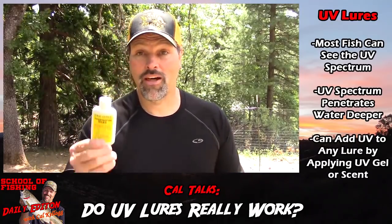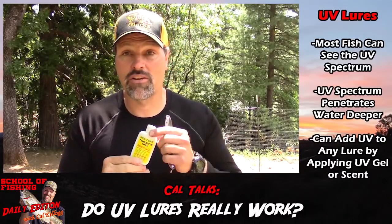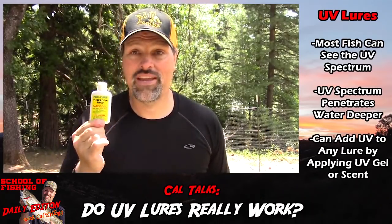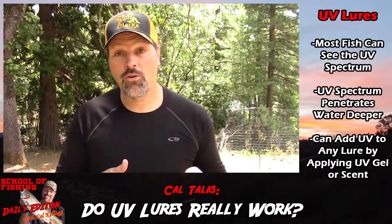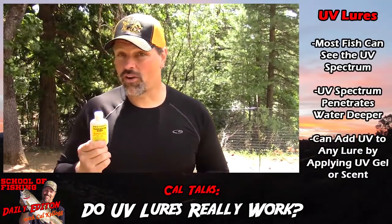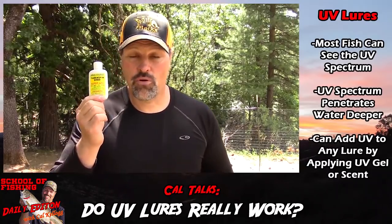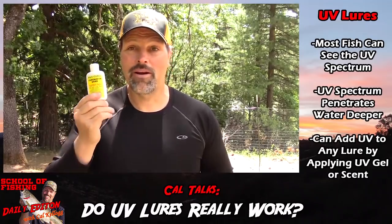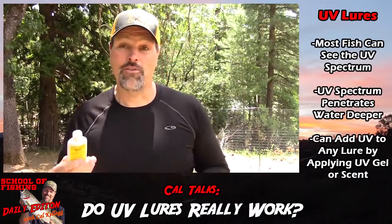I'm talking about applying some ProCure super gel scent to your blades and lures. You're probably already using this stuff — well, what you might not know is it's UV enhanced. When you put the ProCure super gel on your blades and lures, you're getting that UV advantage. Also, for guys fishing places like Pyramid Lake where scent isn't allowed, ProCure sells a UV gel that has no flavor or scent but still gives you the UV advantage.